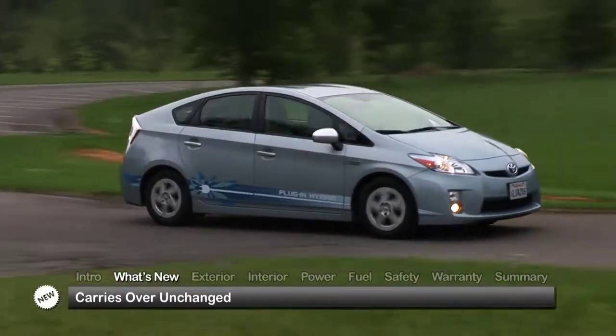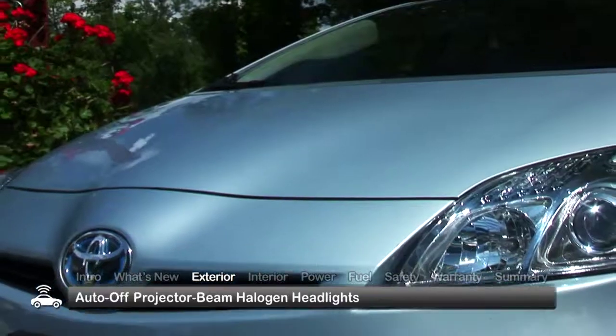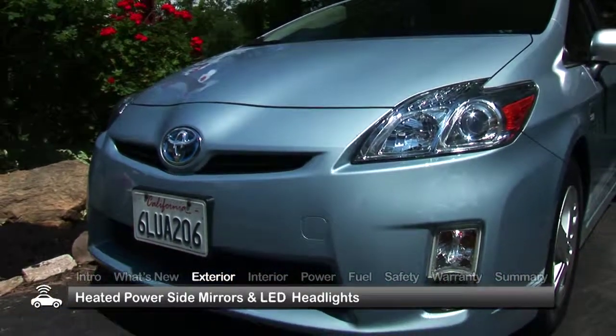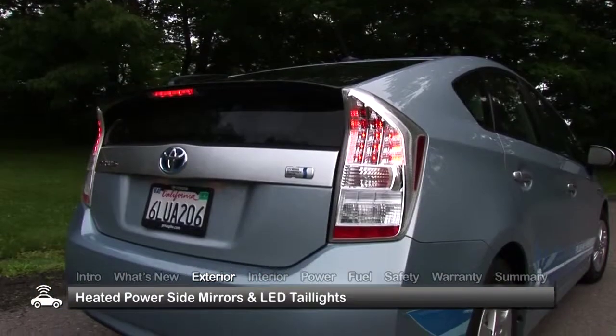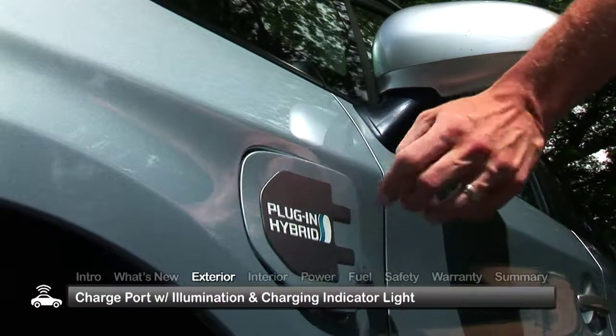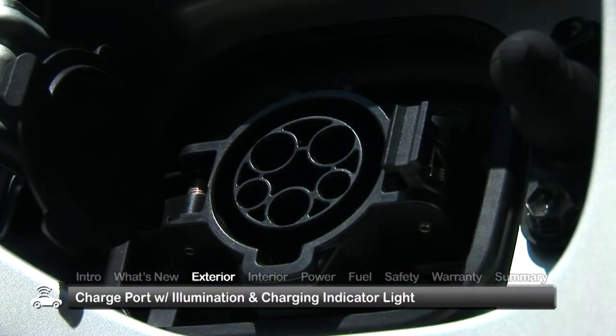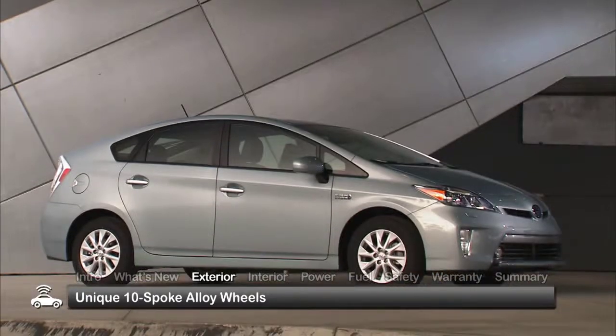The base Prius plug-in carries over unchanged. Standard exterior equipment includes auto-off projector beam halogen headlights, heated power side mirrors, and LED tail lights. Model-specific plug-in features include a charge port with illumination and charging indicator light, and unique 10-spoke alloy wheels.